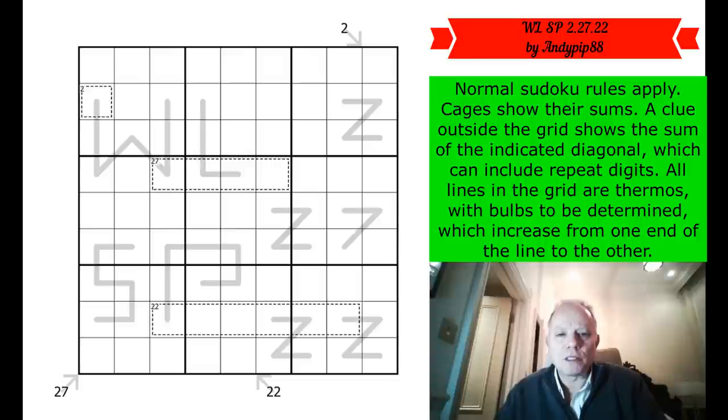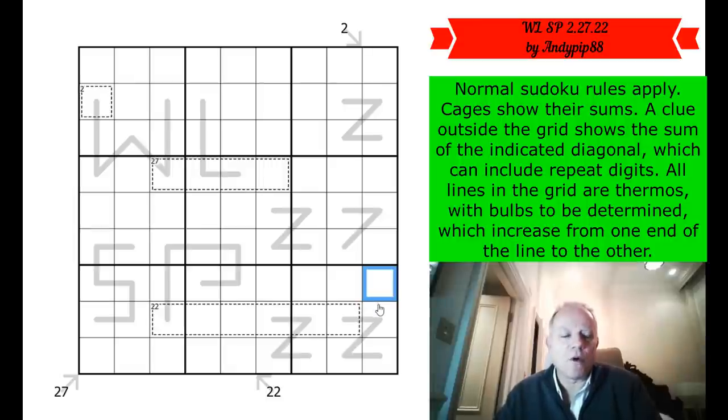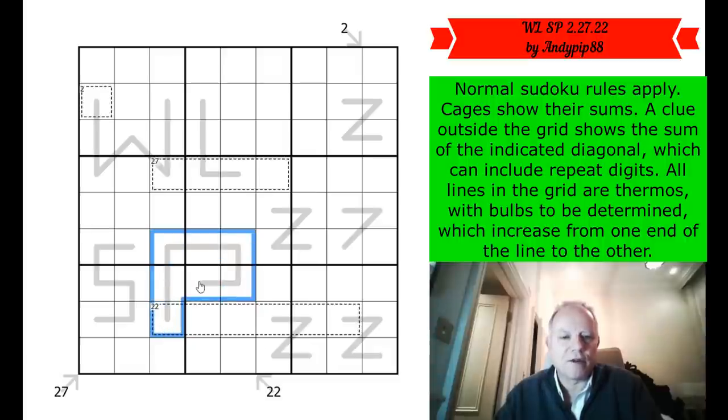Normal Sudoku rules apply. Cages show their sums — so these four digits add up to 27. A clue outside the grid shows the sum of the indicated diagonal, which can include repeated digits — so these cells add up to 22 and can include a repeat or two. All lines in the grid are thermos with bulbs to be determined, which increase from one end of the line to the other. We don't know which way round they go, but you can imagine a bulb at either end, with numbers increasing along the line from that end.